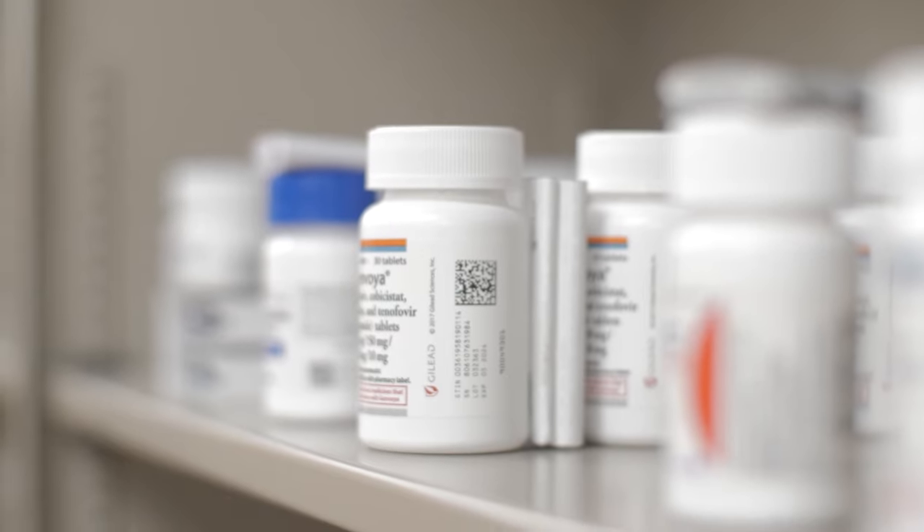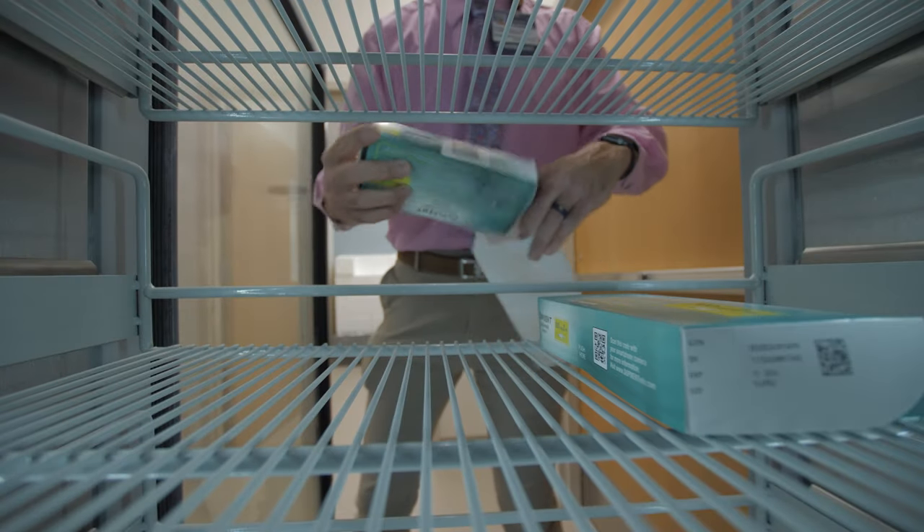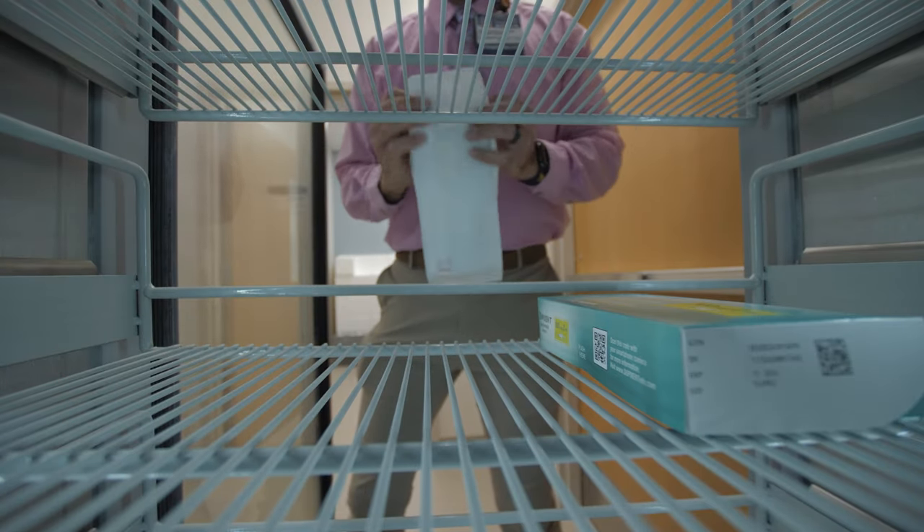At the Carillion Clinic's specialty pharmacy, prescriptions are received, reviewed, and then packaged and shipped to patients who have unique medication needs.